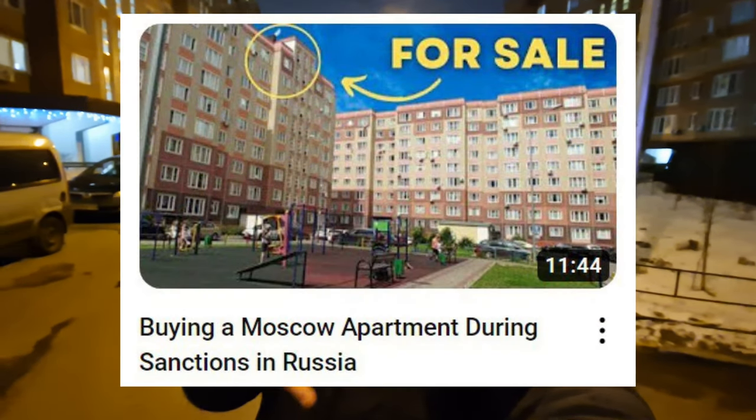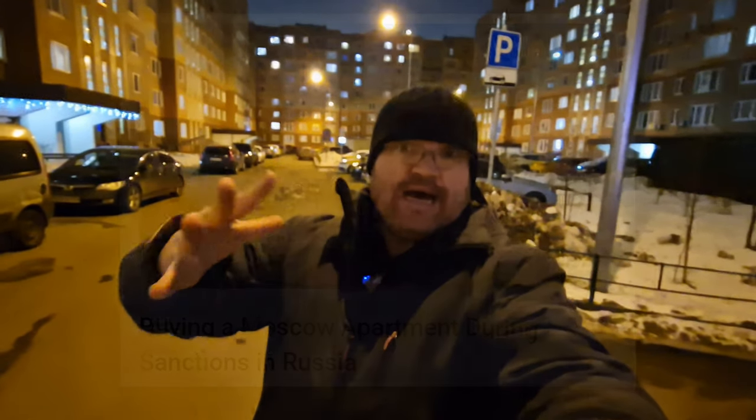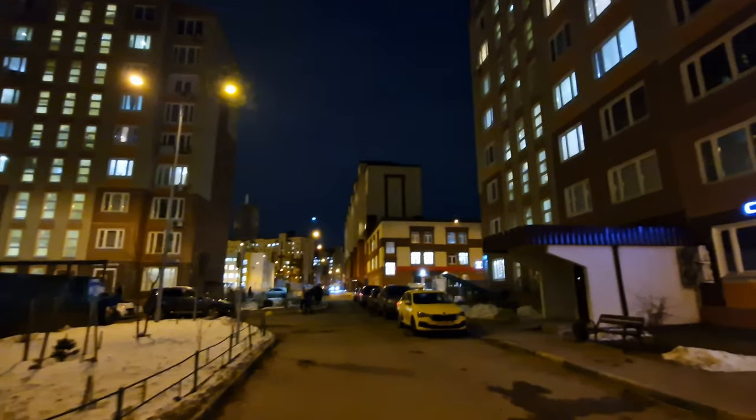My wife purchased a studio apartment and at the time it was rented out. Now, roughly more than a year later, we've actually done some remodeling and we're gonna take you for a walk inside to show you the differences. If you watch the previous video it makes a bit more sense - I'll have a card for you to watch that. This is going to be interesting to see what a typical one-room or studio apartment looks like in Moscow region.